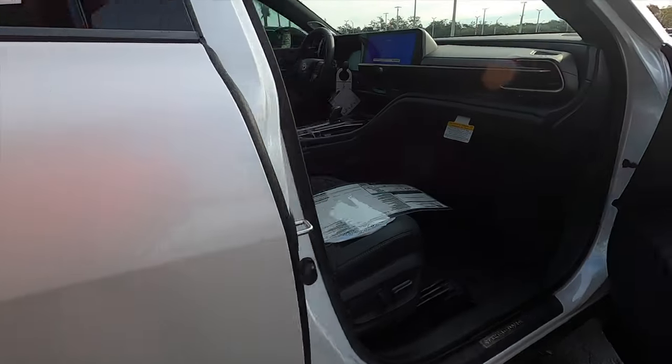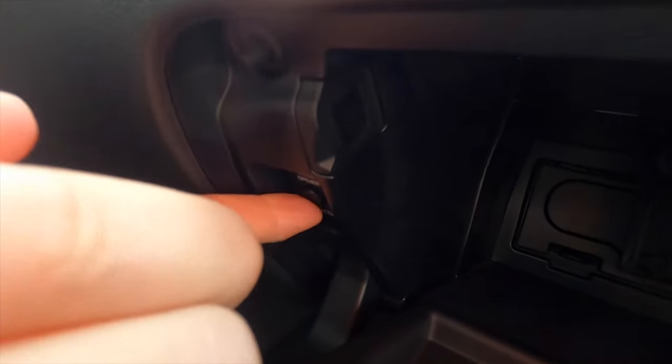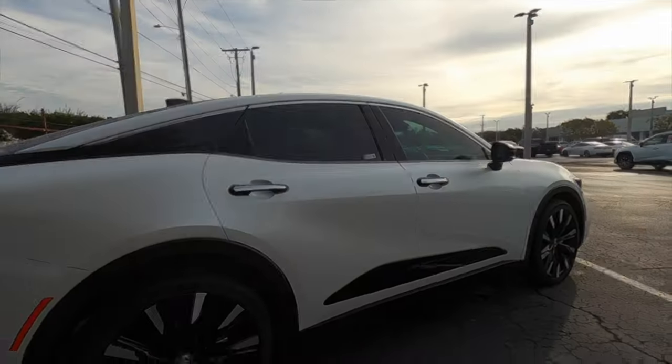One little trick: if you can't open the trunk, you go into the passenger side, open up the glove box, and there's a little button right there that you push to open it. Now we need to go inside and start up this Hybrid Max so you can hear that exhaust.